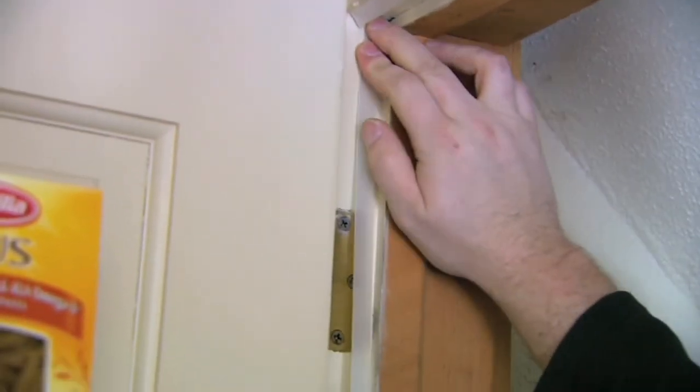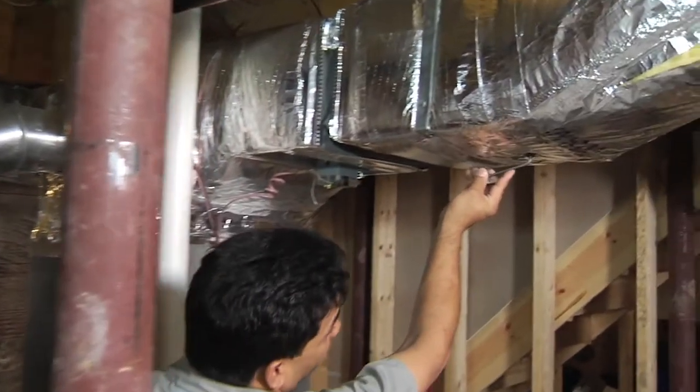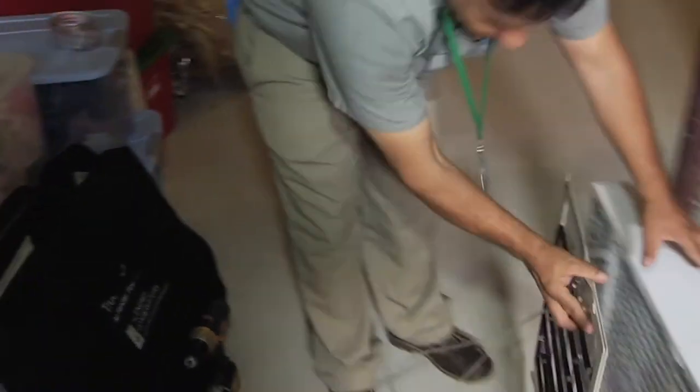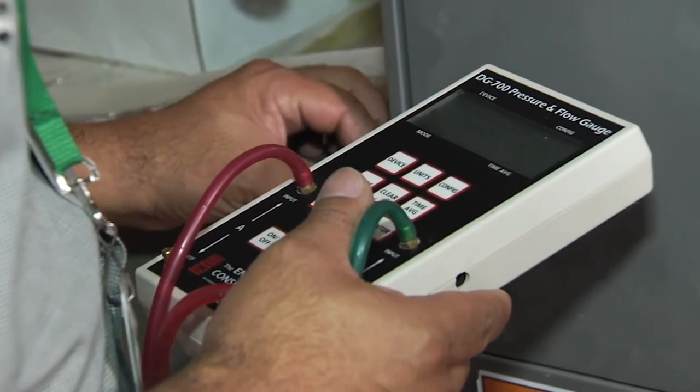They also install weather stripping and door sweeps. If you have central air conditioning or forced hot air, a duct test will also be performed to assess air leaks within the ductwork system. These, too, will be sealed by the technician.